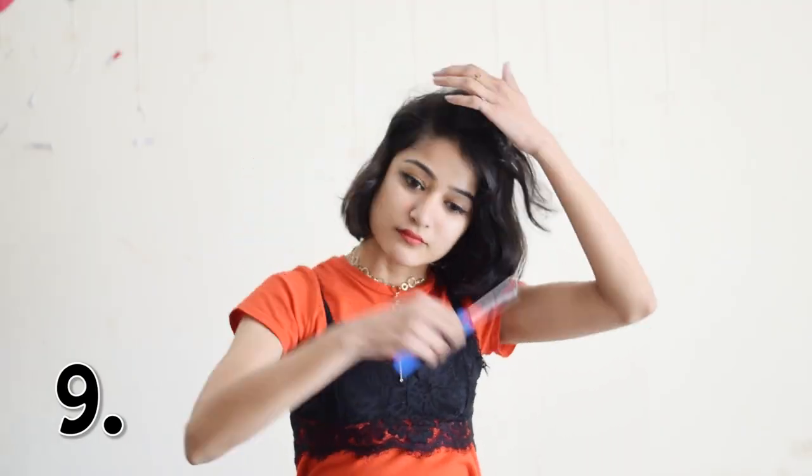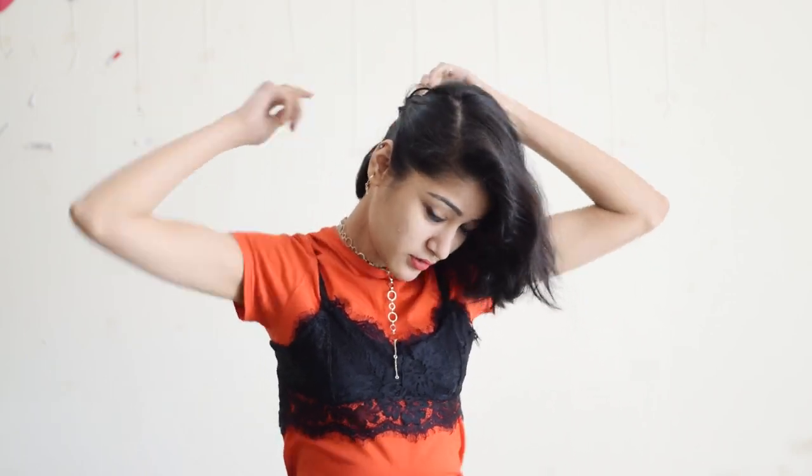Ninth is this half loose hairdo where I just do the side parting of my hair, take one section from a side and pin them all together at the back. It looks super clean and chic.